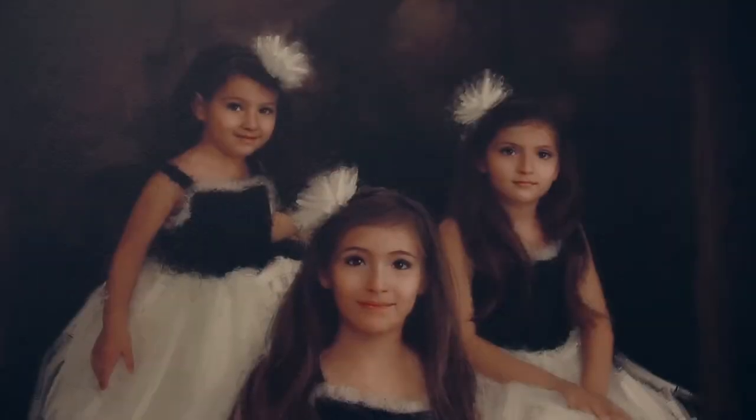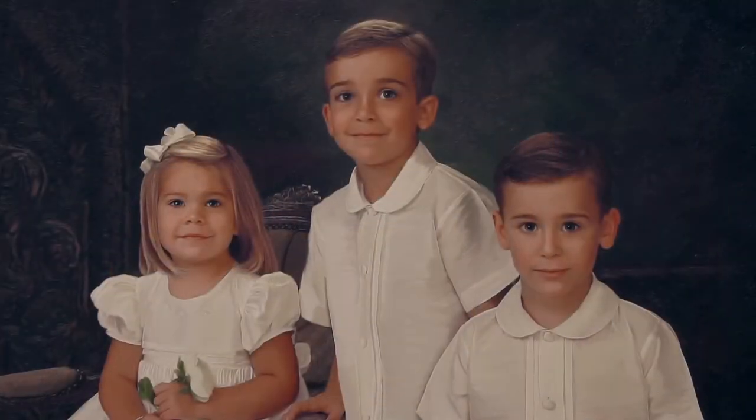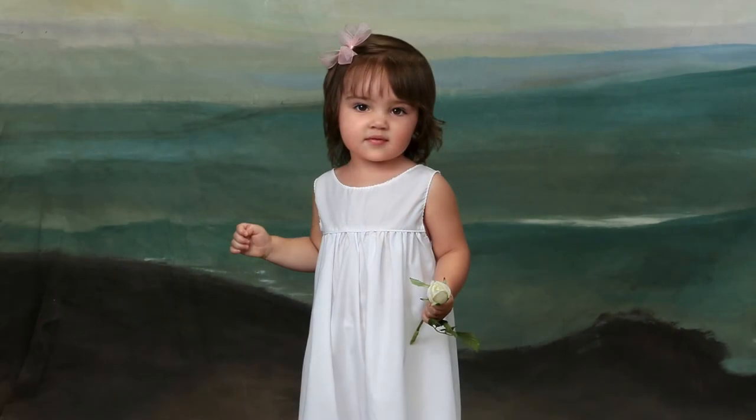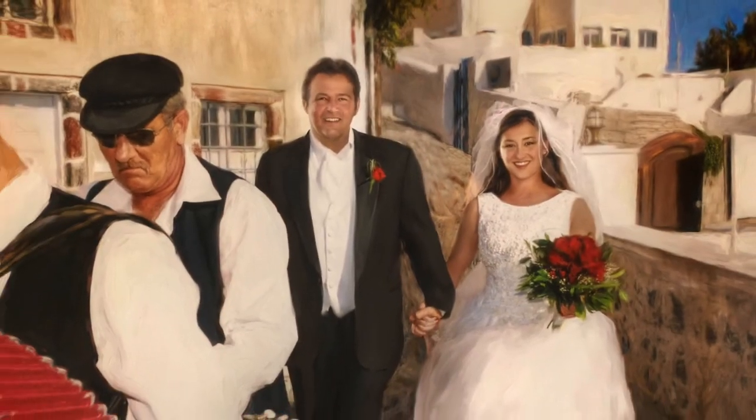Our portraits tend to look more formal in nature, so we recommend that children wear solids rather than prints. We'll do a full clothing consultation with you and have you send us photographs of dresses. We can even custom order dresses for you should you need those.